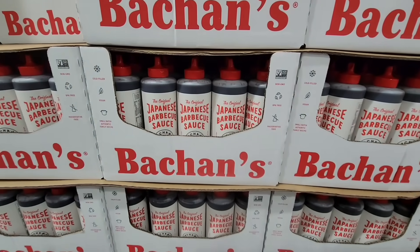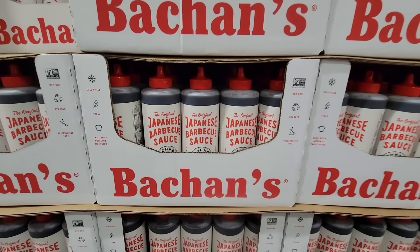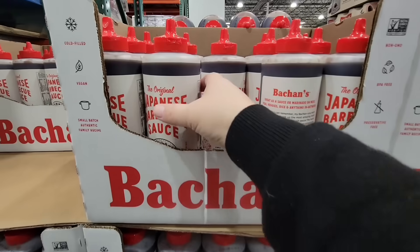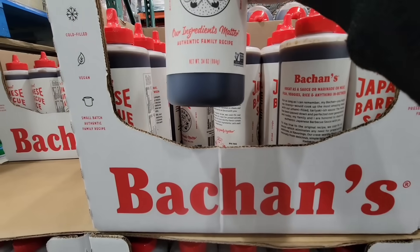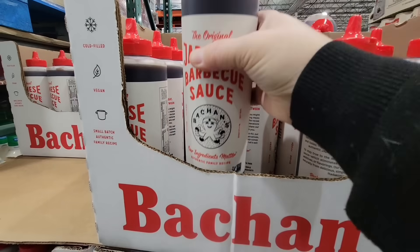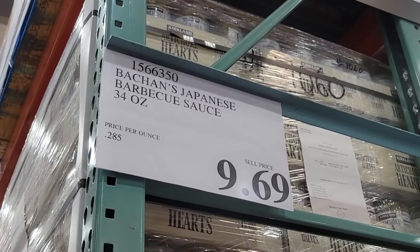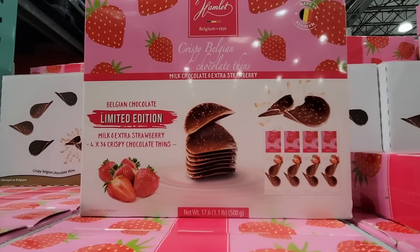I am so glad that the Japanese barbecue sauce is back — this is so tasty. At our Costco, Kinder's has their own Japanese barbecue sauce and that one is actually really good too. I like this one just a little bit more, and that's just my opinion. I think they're both really tasty, but if I had to choose one over the other it would be this one for $9.69.